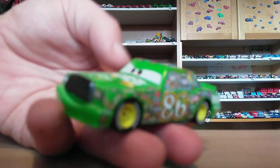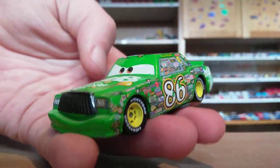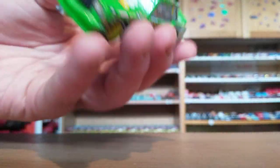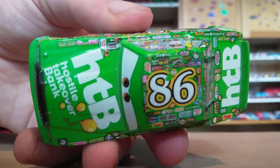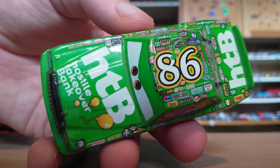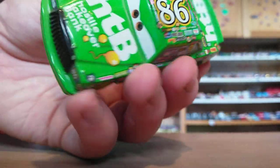Next up we have Chick Hicks. I'm going to do a really quick review of these because my video did fail and I have to talk all over again. Here is Chick — he's got all those sponsors. He races for HTB, Hostile Takeover Bank. Number 86. There's his base if you're interested.